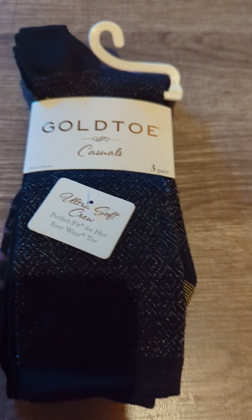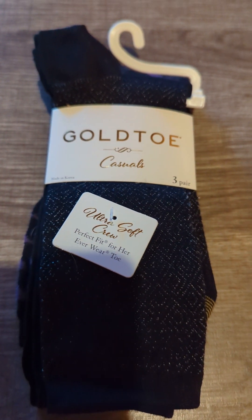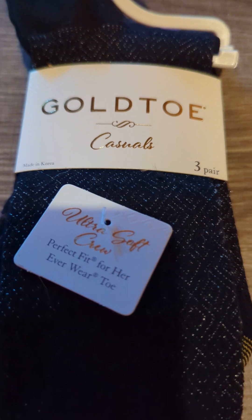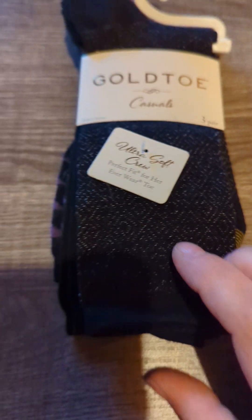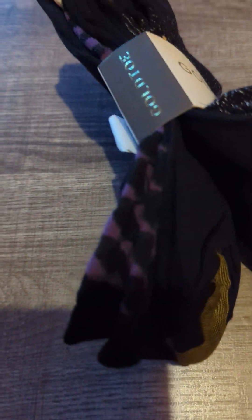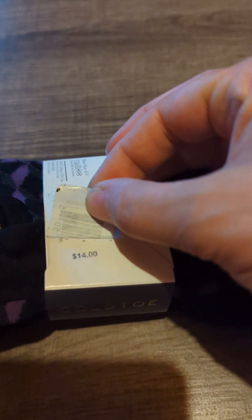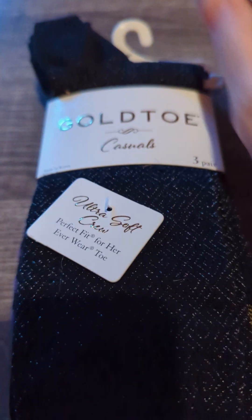The first thing here were these Gold Toe socks. These have been going around Dollar Tree for a couple years at least, and I don't see them all the time but I did find them this time. They're the Gold Toe Casuals three-pair ultra soft crew. The different pairs are like a sparkly speckled pair, then a plain one, and the third pair is purple and black stripes. These socks go for a lot more than $1.25 — under the sticker it says they're originally $14, so I'm always excited to find the Gold Toe brand.